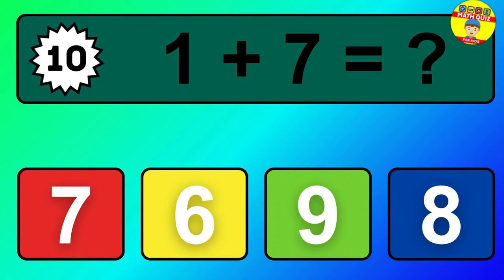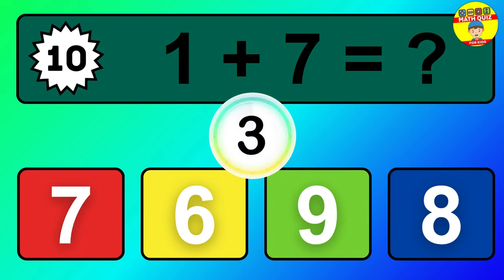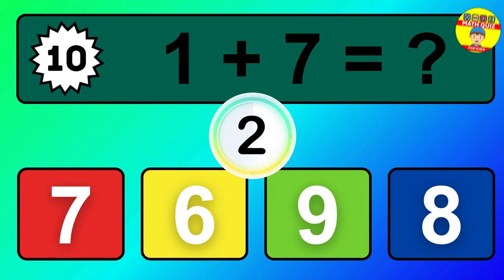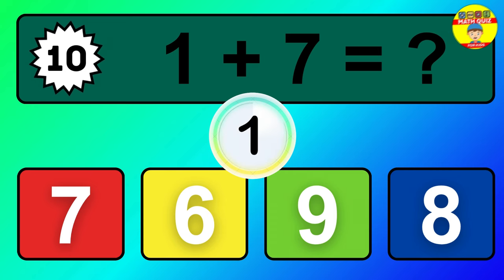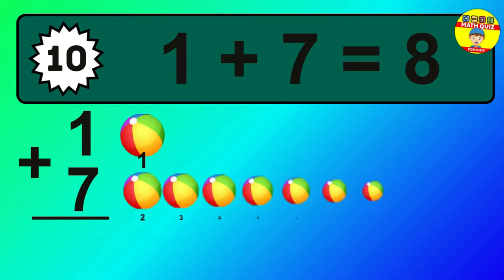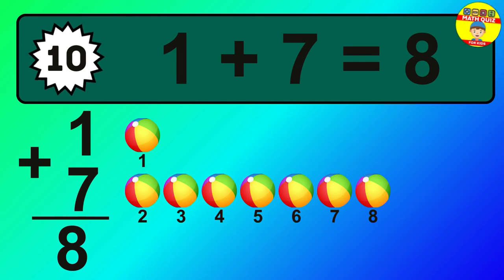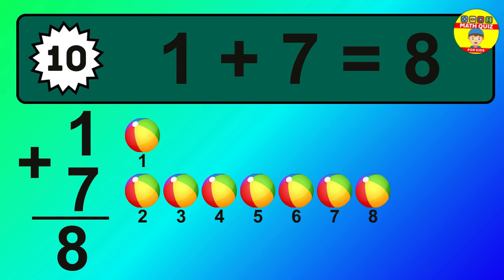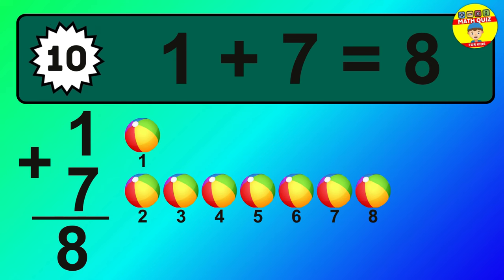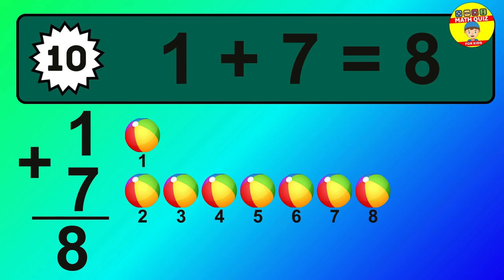Question 10. 1 plus 7 equals what? 1, 2, 3, 4, 5, 6, 7, 8.